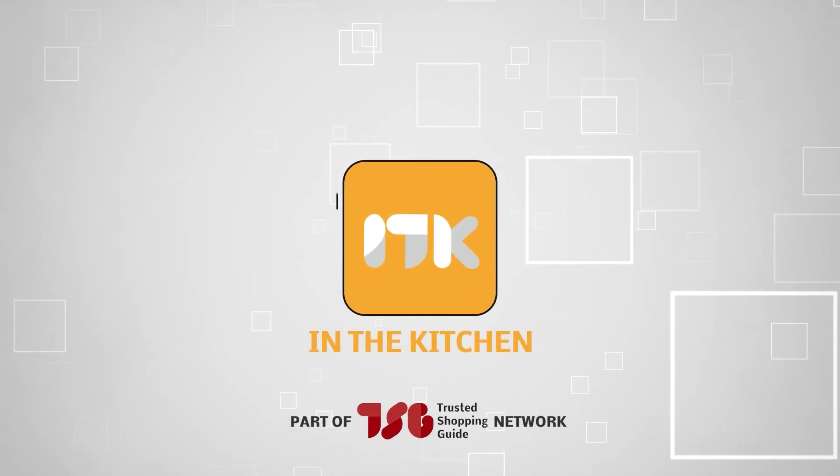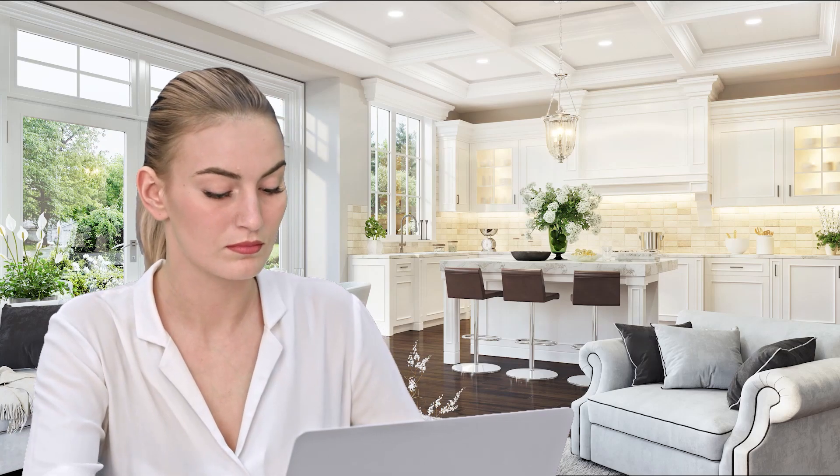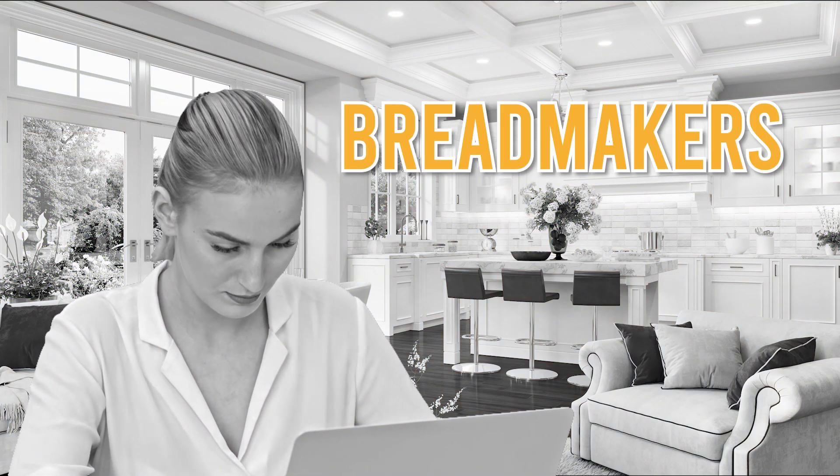Welcome back, kitchen enthusiasts! We're TrustedShoppingGuy.com and today we're in the kitchen. In this video, we will be sharing with you our 7 highest-rated bread makers.